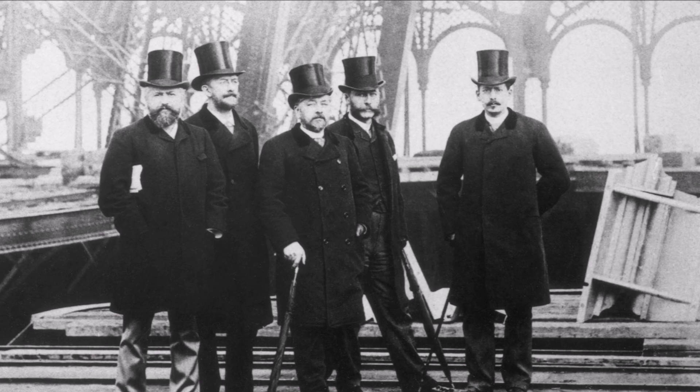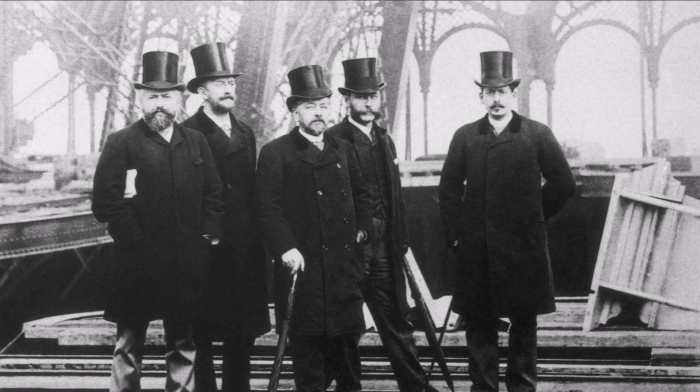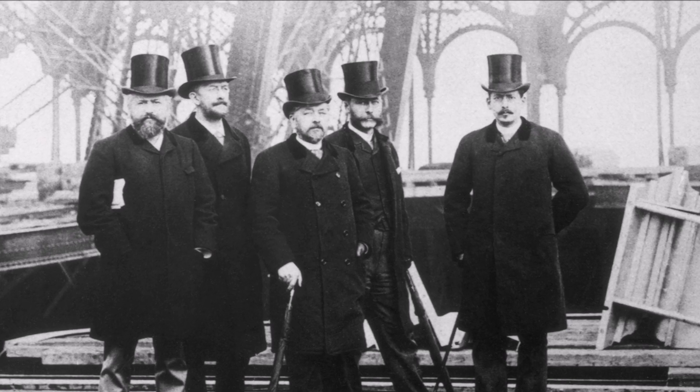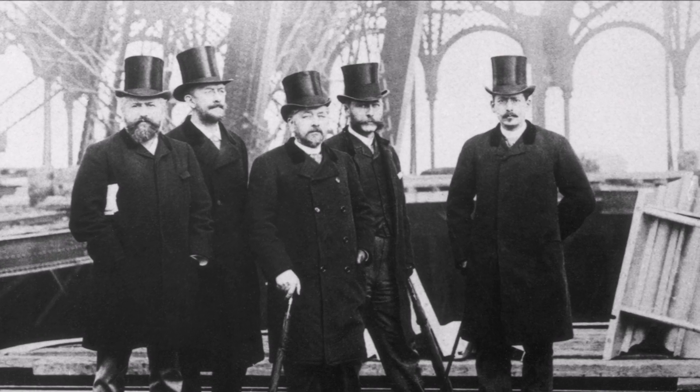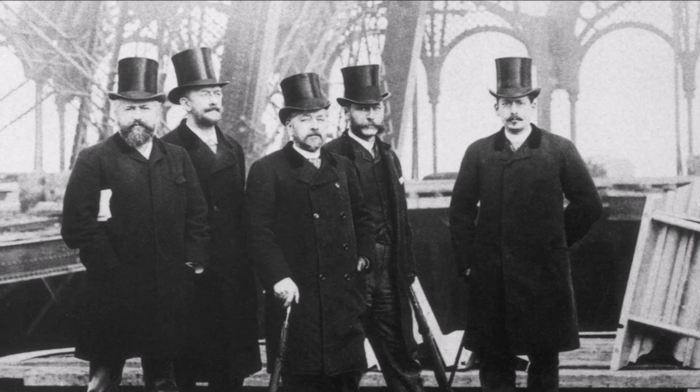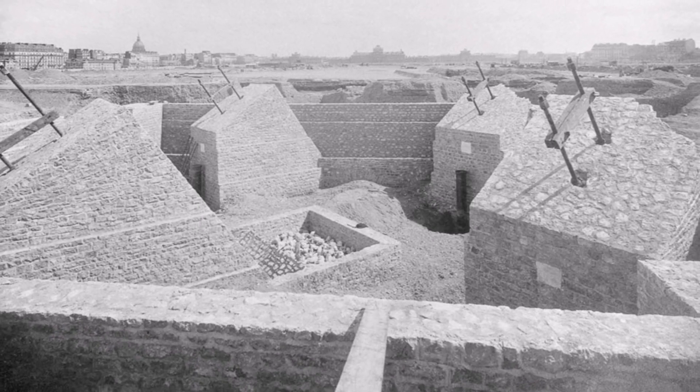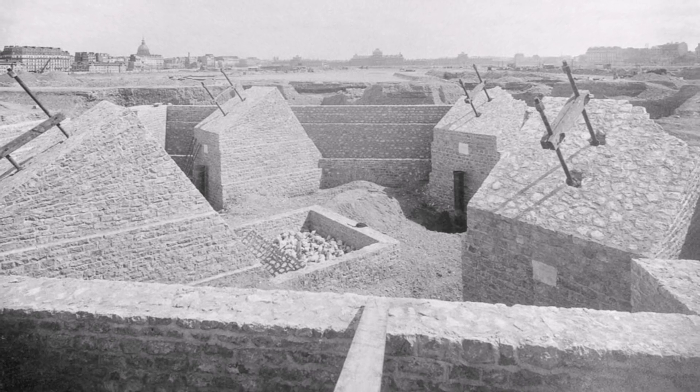With the design selected, there was no time to lose. The ambitious structure needed to be completed in just over two years, in order to be ready for the World's Fair in May of 1889. On January 26, 1887, they broke ground on the project, but its construction would be plagued with difficulties.